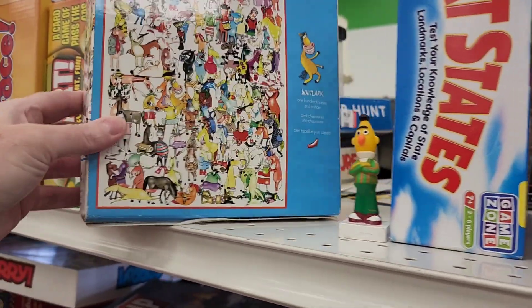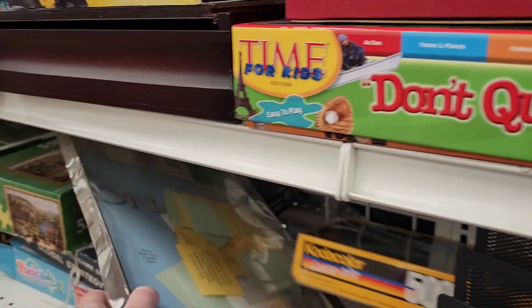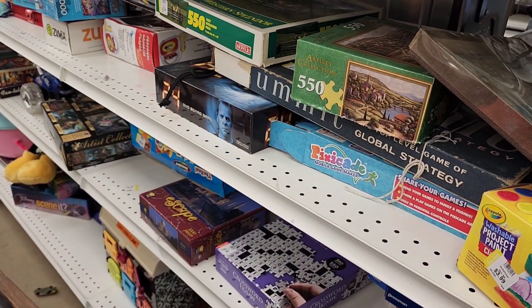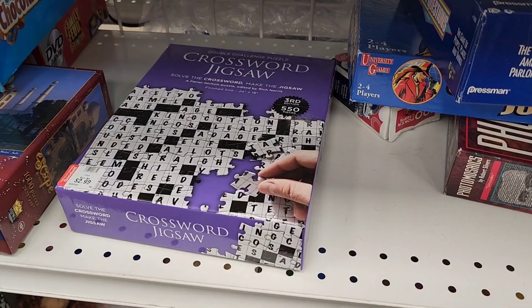This is a cute puzzle — look Jenny, it's all horses. That's pretty cute. Oh goodness gosh. What? Crossword jigsaw puzzle. Crossword jigsaw puzzle — oh gosh. Yeah, I agree. That looks like it's hard.